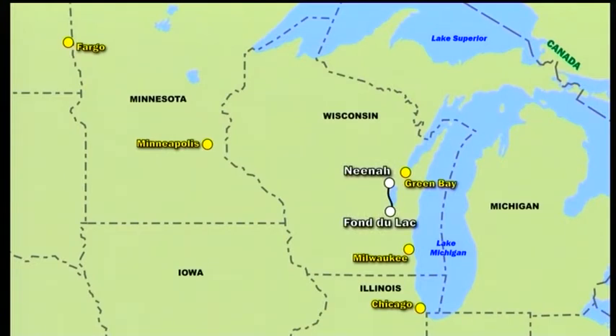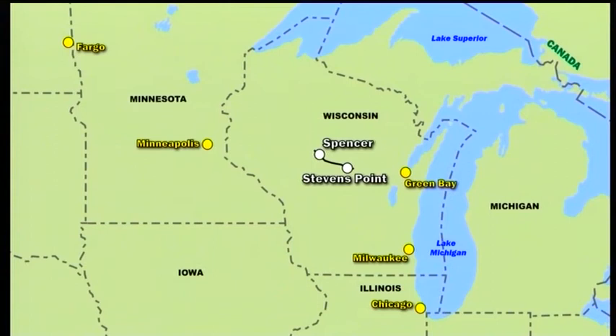Next we'll take in Canadian National trains at Fond du Lac and Oshkosh before focusing on Nina. Staying with CN, we travel west to feature freight between Stevens Point and Spencer.